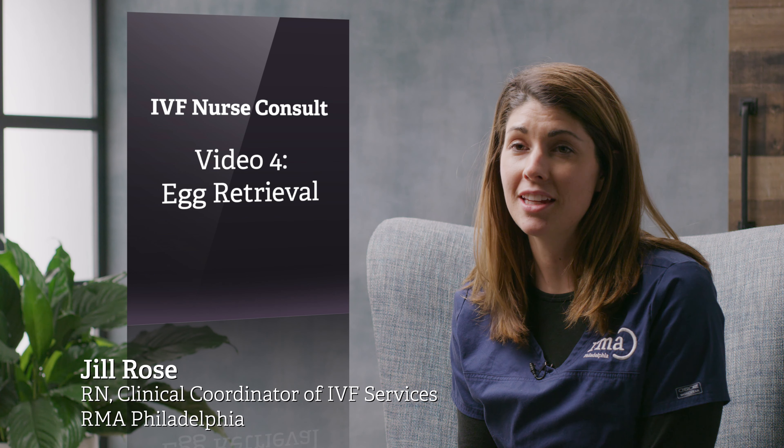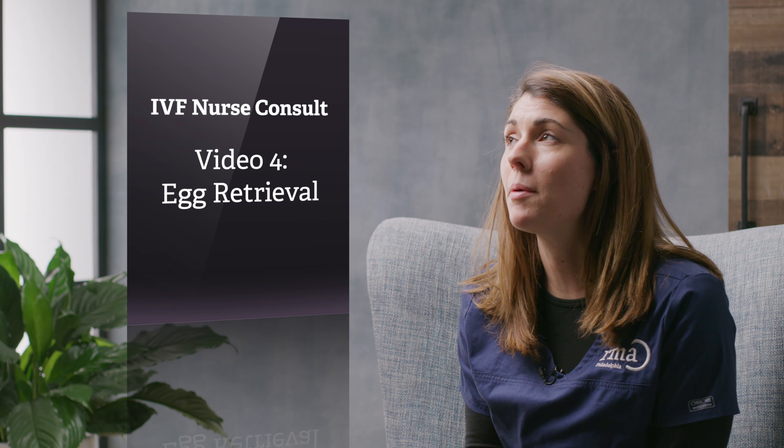This video will talk about your egg retrieval. Now I will talk about the specifics, but before I get started, we have Gina here who wants to tell us a little bit about her experience.